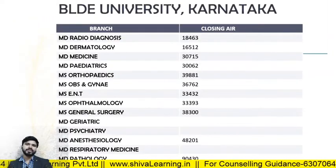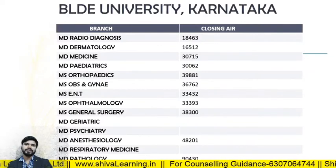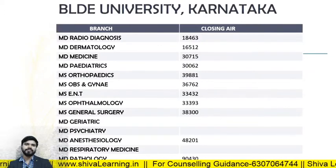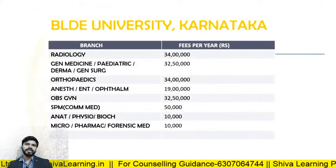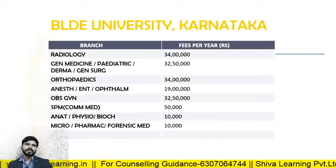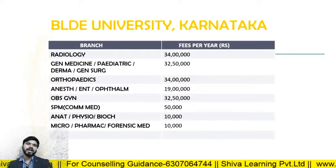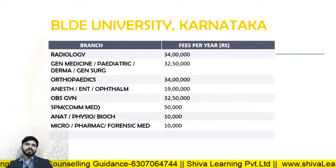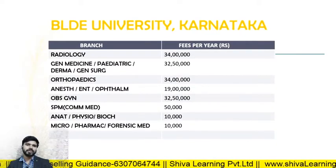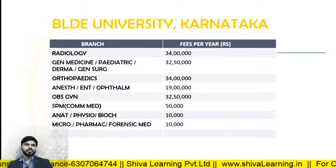For BLD University Karnataka, the closing ranks in 2019: MD Radio Diagnosis — 18463; MD Derma — 16513; MD Medicine — 30715. The fee structure: Radiology — approximately 34 lakhs; General Medicine, Pediatrics, Derma, General Surgery — 32 lakhs 50,000; Orthopedics — 34 lakhs per annum.